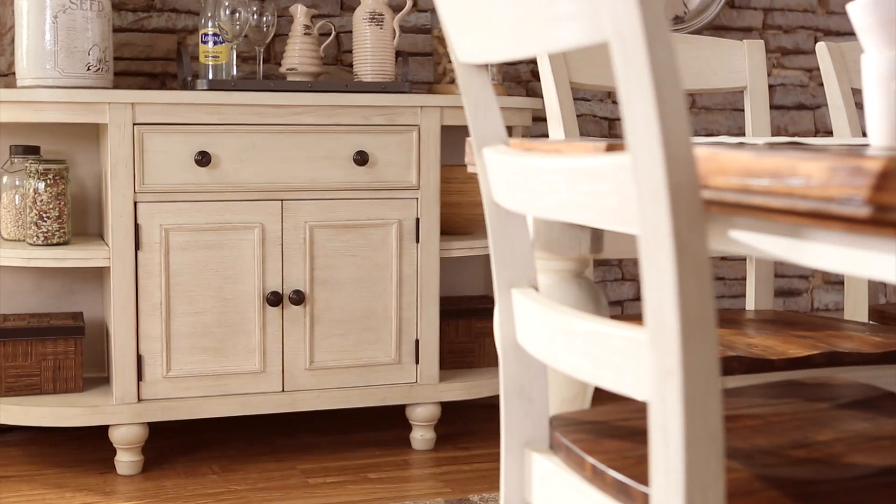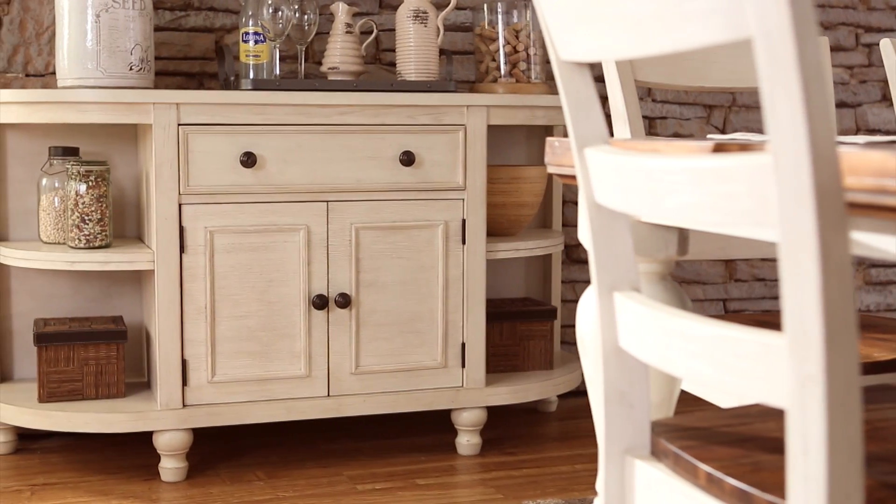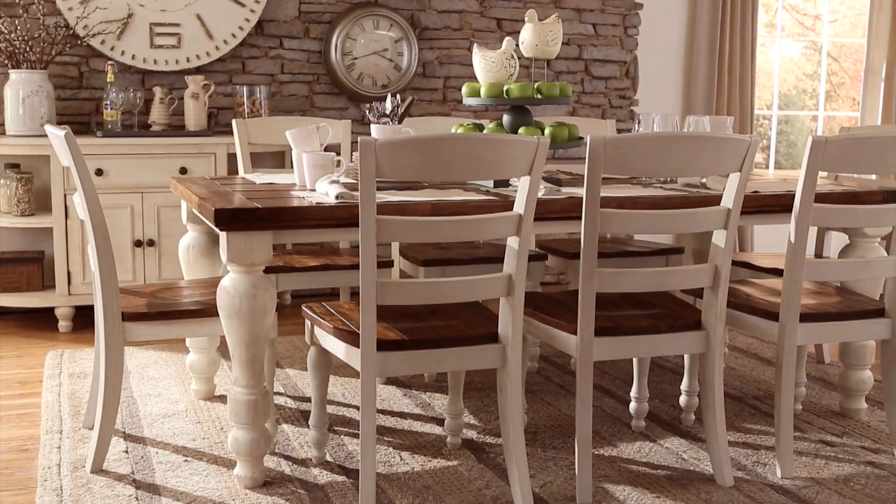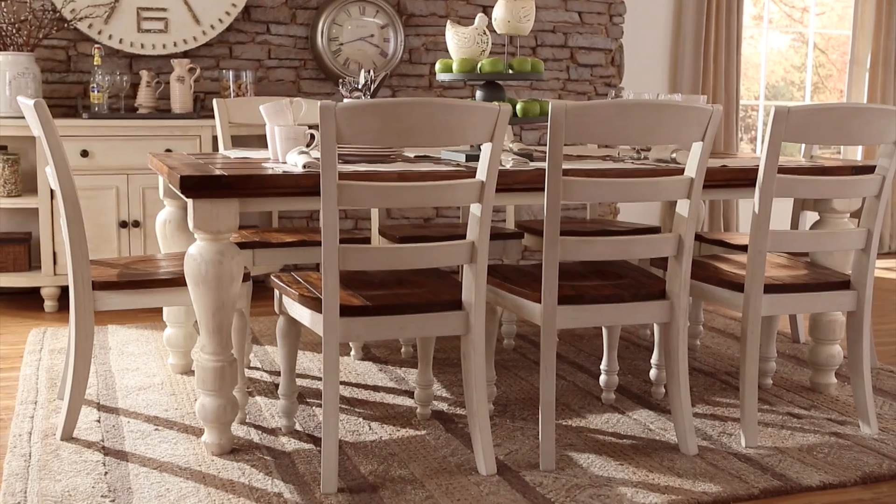Ladderback chairs and a charming half-round serving cabinet finish the vintage look perfectly. The only thing needed is a generous helping of friends, family, and apple pie.